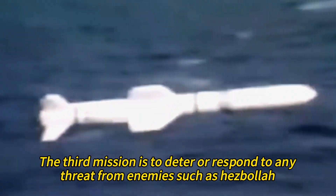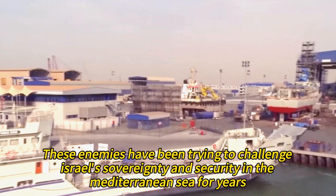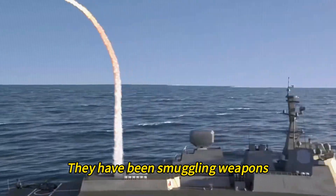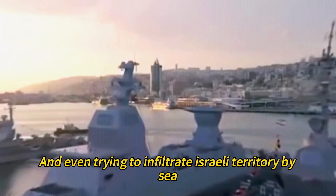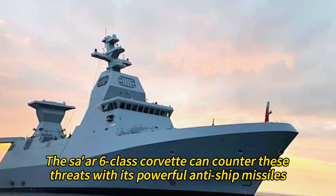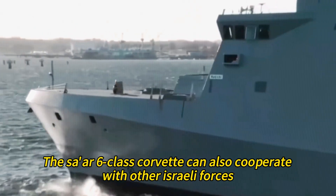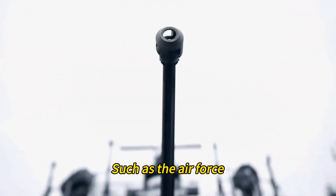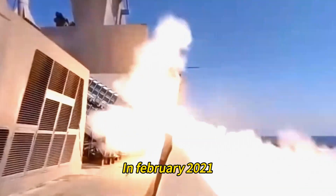The third mission is to deter or respond to any threat from enemies such as Hezbollah, Hamas, or Iran. These enemies have been trying to challenge Israel's sovereignty and security in the Mediterranean Sea for years. They have been smuggling weapons, conducting espionage, launching rockets and drones, and even trying to infiltrate Israeli territory by sea. The Tsar 6-class Corvette can counter these threats with its powerful anti-ship missiles such as the Gabriel, and its torpedoes and guns. It can also cooperate with other Israeli forces — the Air Force, ground forces, and intelligence units — to conduct joint operations and missions.